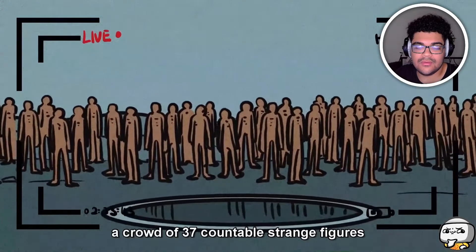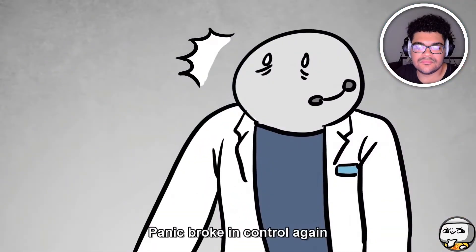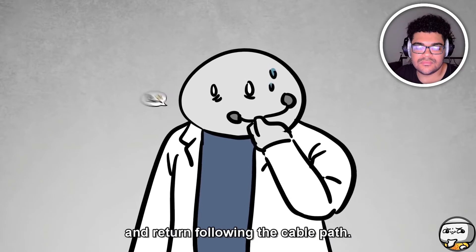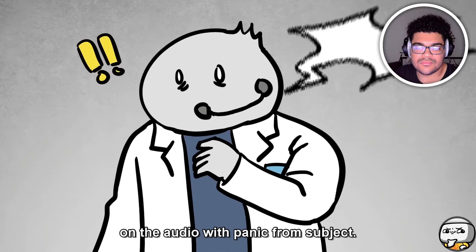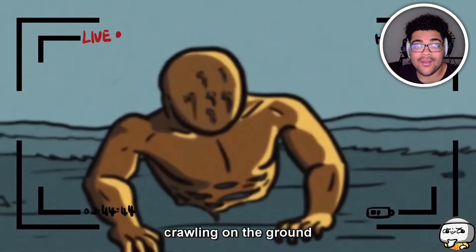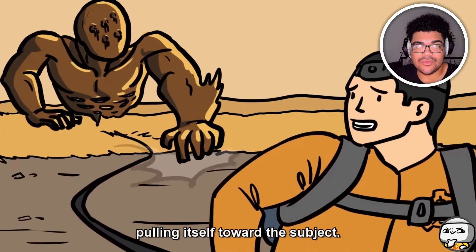On film, behind the subject, all 37 countable strange figures stood silently — features were unidentifiable and they lacked the blue hue that dominates the landscape. Panic broke in control again, but the subject only noticed the cable had an angled path. Control requested the subject to speed up and return following the cable path. Just seconds later, screams were caught on audio with panic from the subject — five shots fired. The subject aimed his pistol at something massive: a massive human-like being crawling on the ground, easily 50 times the size of a normal person, with no facial features and noticeably short arm reach, pulling itself toward the subject.